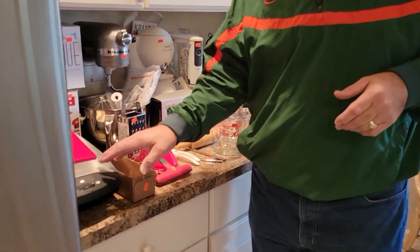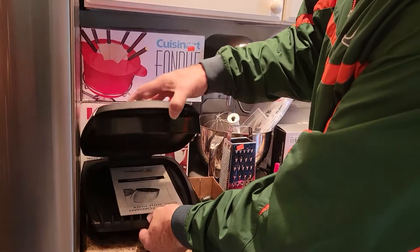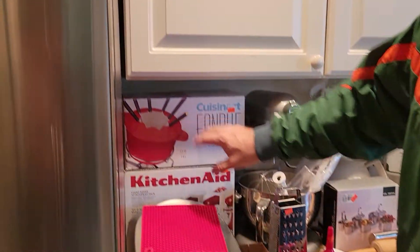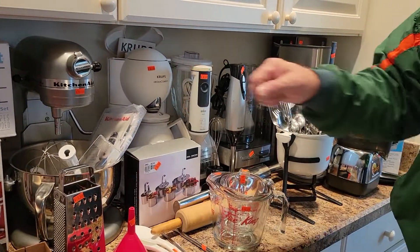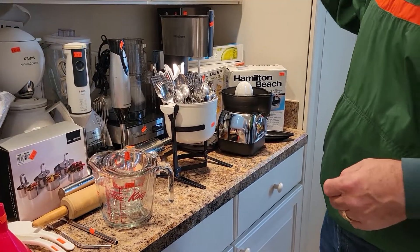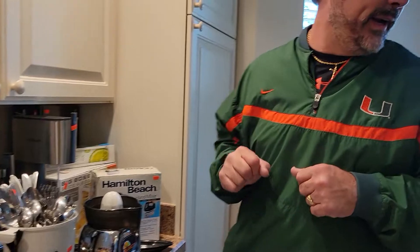Here's where it gets fun — check this out: Westinghouse fondue pot, KitchenAid accessories, KitchenAid blender right there like brand new, the Crux over here. We've got a couple of blenders, a food processor, a SodaStream, a juicer, silverware, mixing glasses, and mixing bowls. We have it all here.